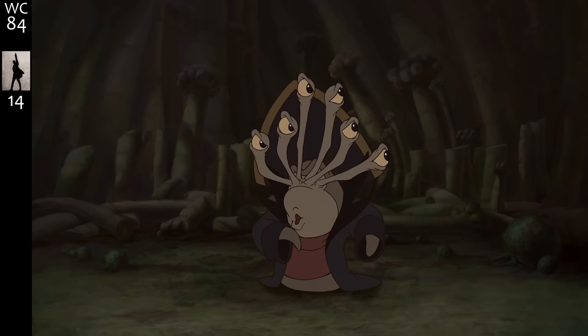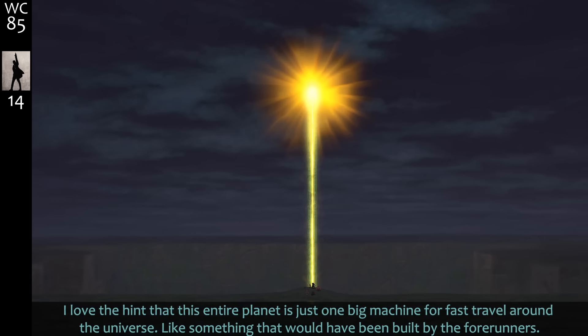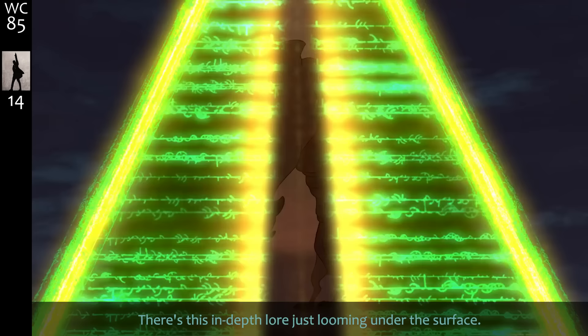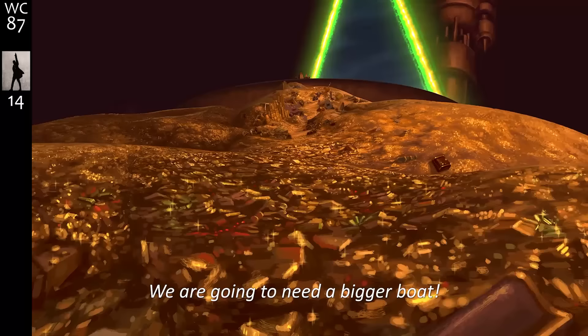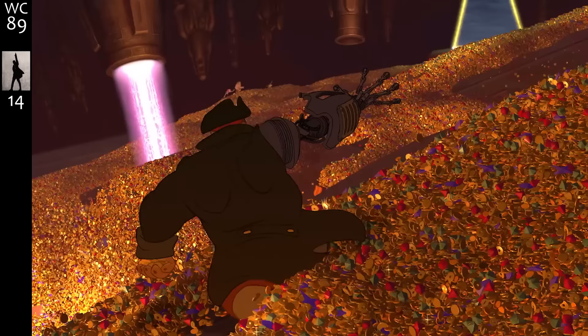Lots-of-eyes look-out guy is a little obsessed with his job. I love the little hint that this entire planet is just one big machine for fast travel around the universe — like something built by the forerunners. There's in-depth lore just looming under the surface. Even the ship had creepy legs for grabbing stuff.